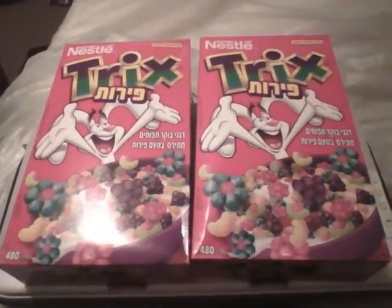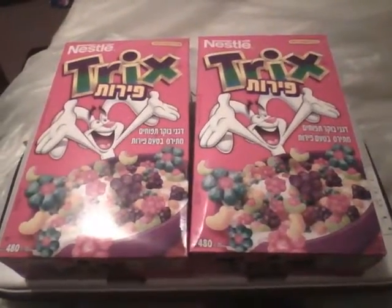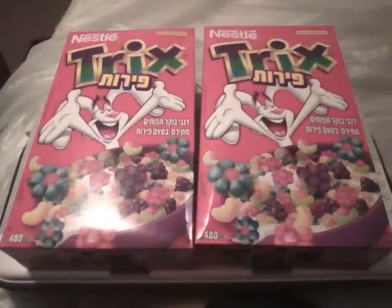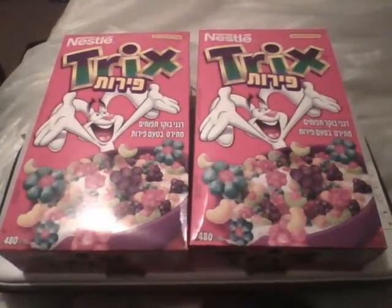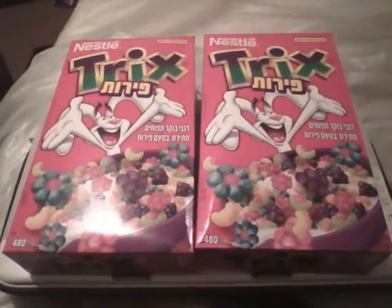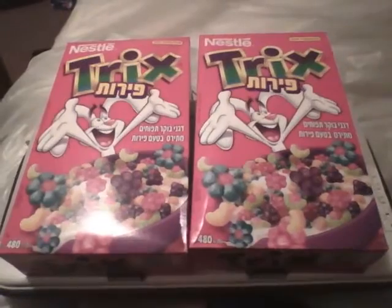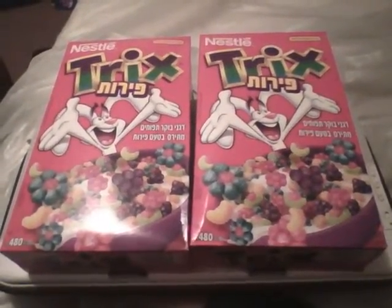I happened to pick this up at a grocery salvage store. If you don't know what they are, a grocery salvage store is a store that sells soon-to-be expired or slightly expired goods. They might be bent up some, a little bit sticky, but you can get tons of stuff there for a super discounted price.